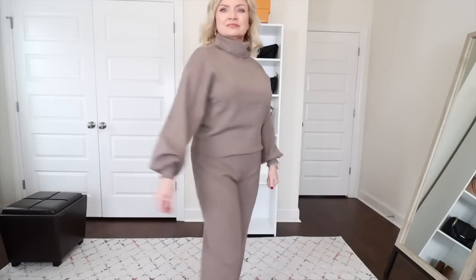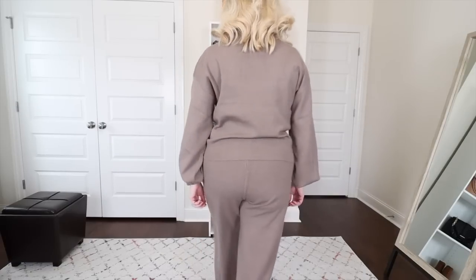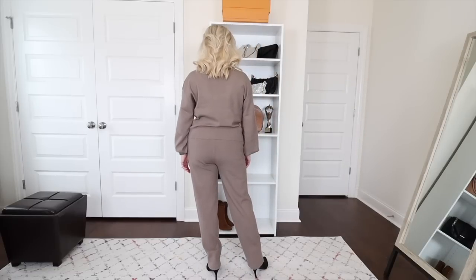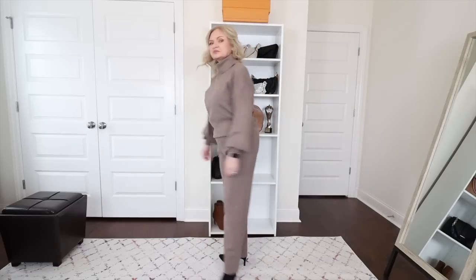Next up from Silk & Salt, they're calling this the Luxe Lounge set and I'm wearing it in the color taupe. Luxe is the right word for sure, and it is on sale at $88 as well. It comes in a ton more colors. This is just a really elevated lounge look, but I think this looks more like an outfit — you could definitely lounge in it, but it also looks like a very chic outfit that you could wear anywhere.